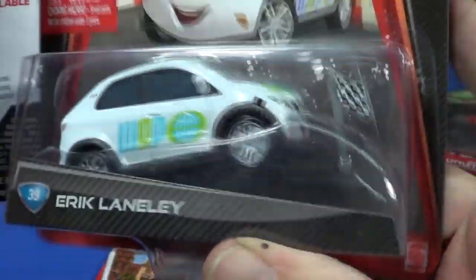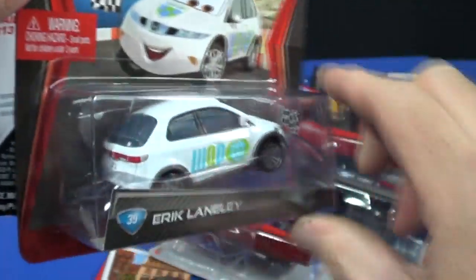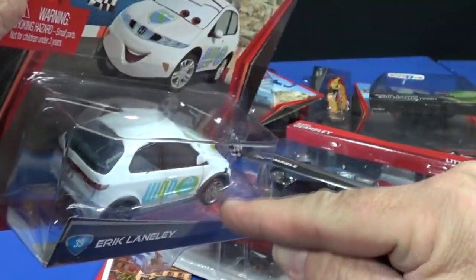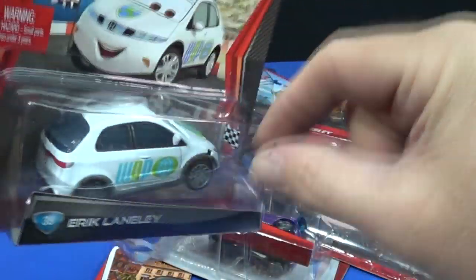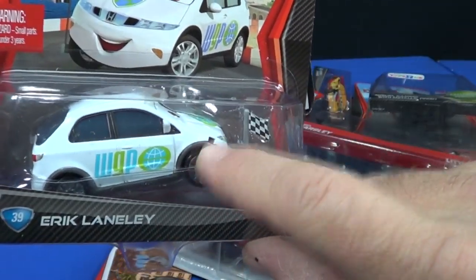Here we have Eric Lane Lee — pretty neat, and he's got a little flag. It looks like I'm supposed to stick it on myself — maybe because he's wider and putting it on at the factory would have made the packaging too big. Yep, there's a hole right there so I just pop it on.